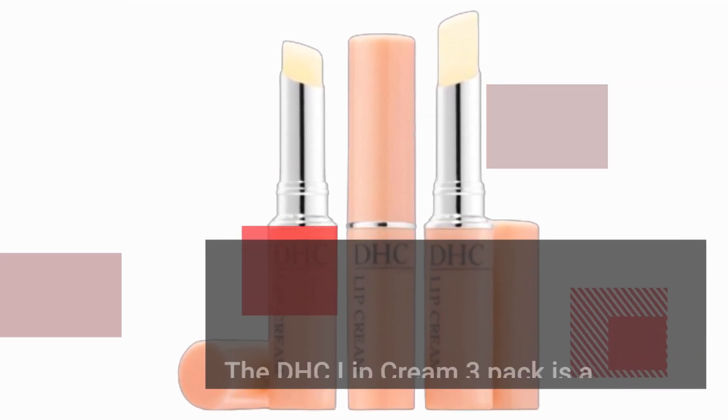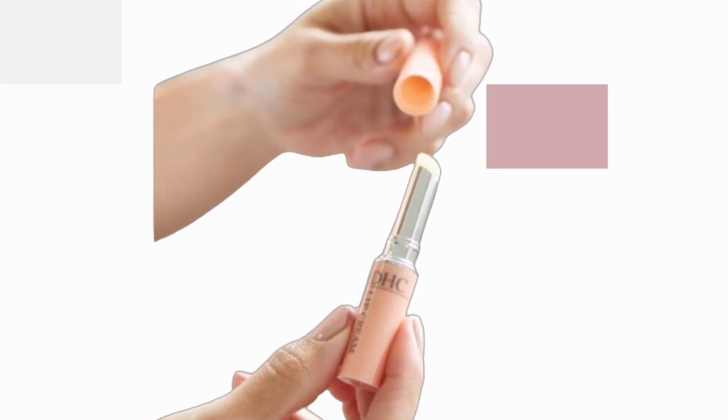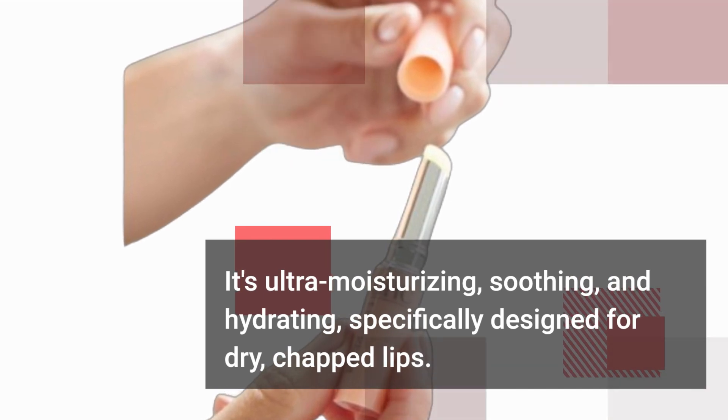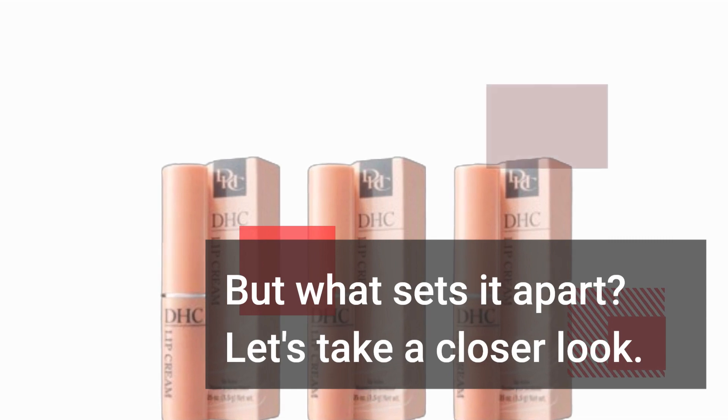The DHC Lip Cream 3-Pack is a game-changer when it comes to lip care. It's ultra-moisturizing, soothing, and hydrating, specifically designed for dry, chapped lips. But what sets it apart? Let's take a closer look.